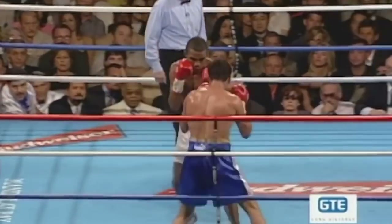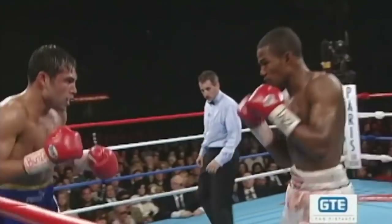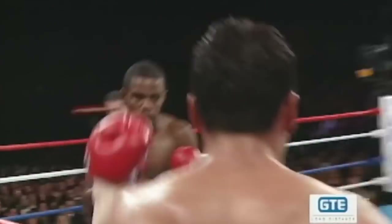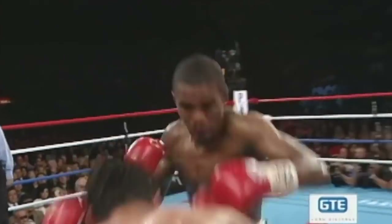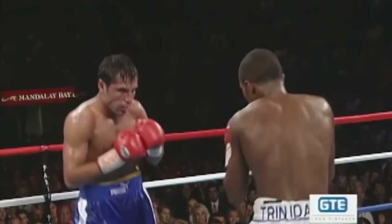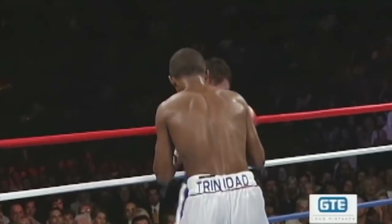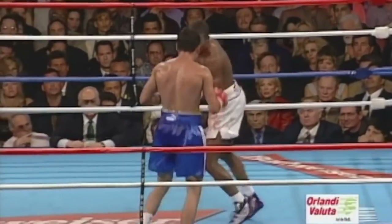Trinidad has just been unable to sustain any kind of attack — a punch here, a punch there. Again the right hand up to block the punch by De La Hoya. You look for him to dominate, however you must remember — and I'm sure Oscar does — that he can't get complacent in the ring. He cannot get complacent defensively and get too relaxed, because Trinidad can make him pay at any moment.